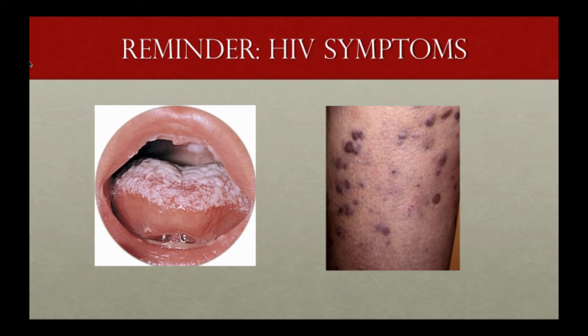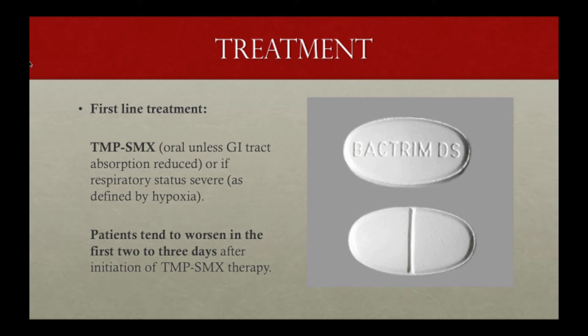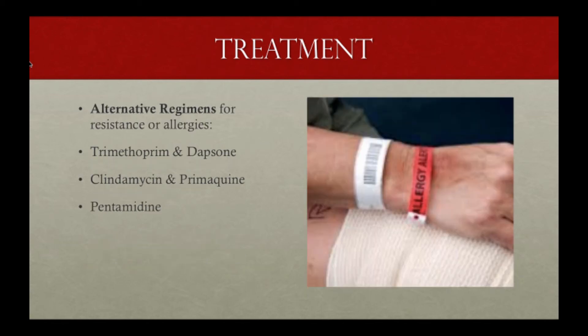In terms of treatment, once you have your diagnosis or a high suspicion and the patient is sick, go ahead and treat. First-line would be oral Bactrim, unless their respiratory status is so severe you don't feel comfortable giving oral medications. Keep in mind that these patients tend to get worse over the first two to three days, then typically improve by about day five. There are alternatives for those with resistance or allergies, but there are limited studies — no large studies yet.